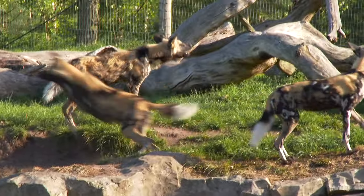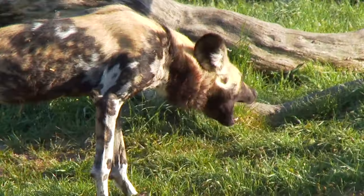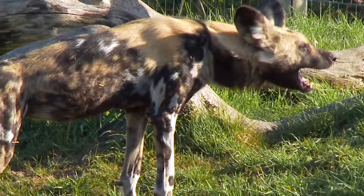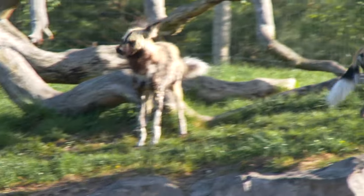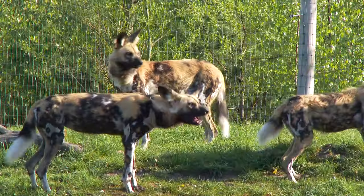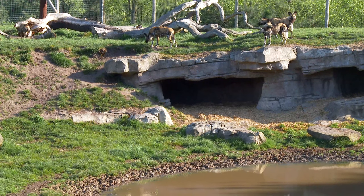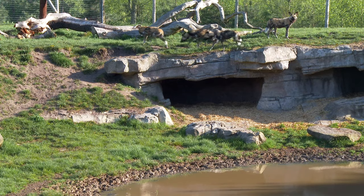There's something moving in the grass — it could be danger. The pack gathers together and starts to communicate. Their calls will also alert whatever is approaching to the dogs' presence, so it might think twice about taking them on. This time it's a false alarm, and the dogs can stand down.